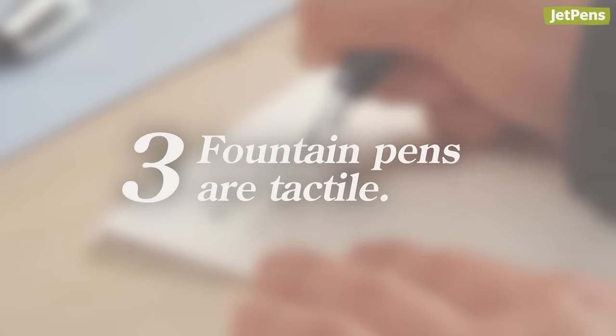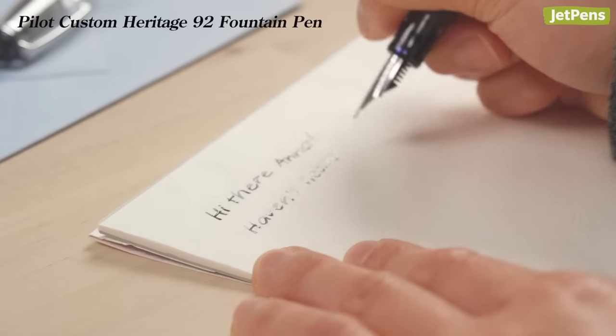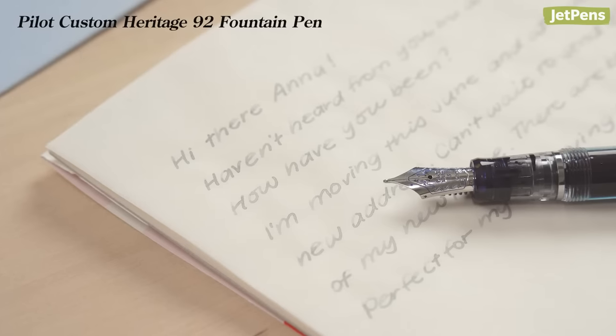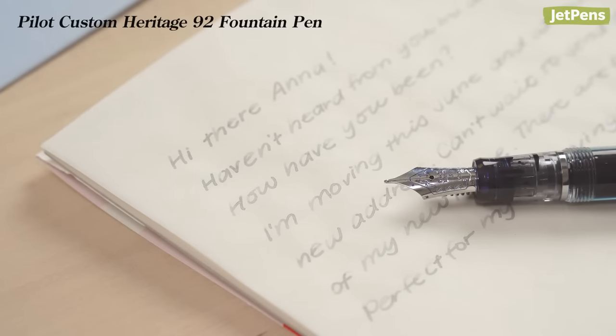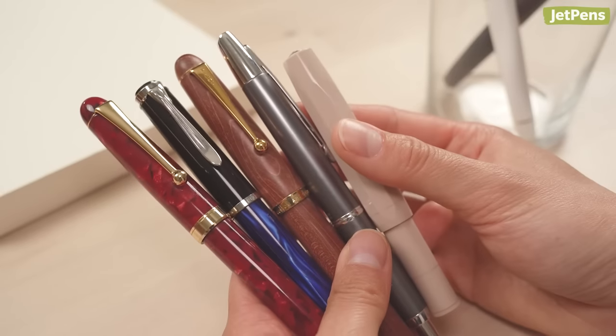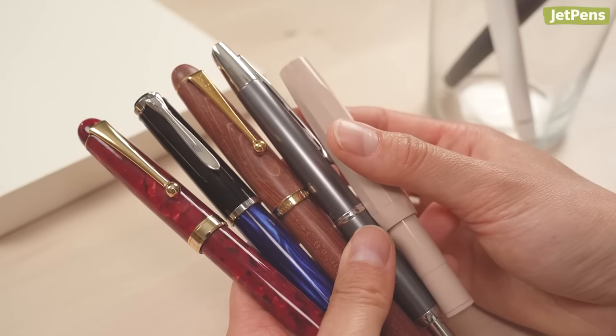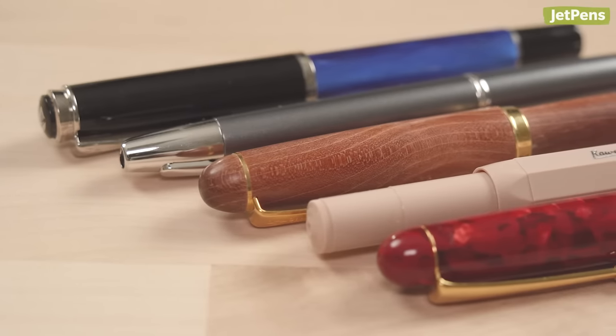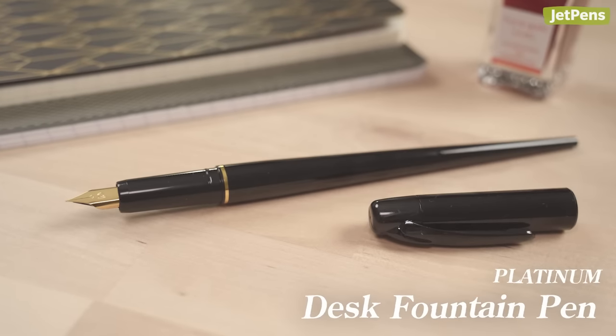Fountain pens are tactile. When you write with a fountain pen, you can feel the paper's texture as you write on it. For a lot of writers, this helps them be more connected with what they're writing. Additionally, fountain pens come in tons of different shapes and materials, so you can find one that fits your hand better. For a long, lightweight pen, try the Platinum Desk Pen.